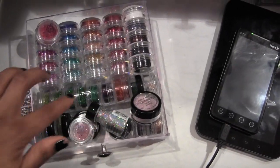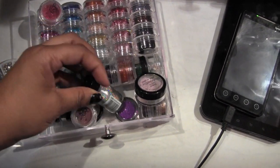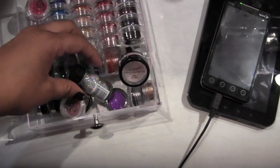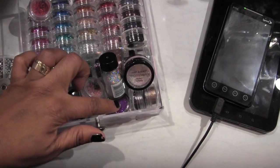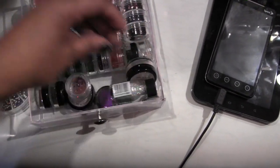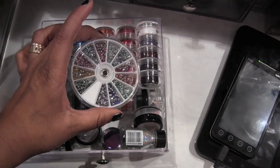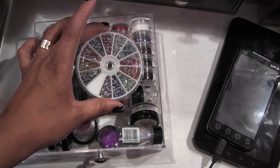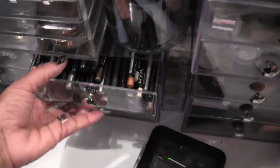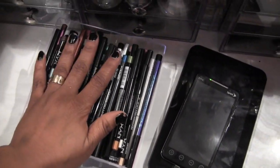Bottom drawer is glitter — yes, I love glitter! These are all my Hobby Lobby glitter stacks, one from Wet n Wild's Halloween collection, some Wet n Wild mega sparkle confetti things, Coastal Scents, Urban Decay, and then this is nail art glitter that you can use on your nails but I love to use on the face.